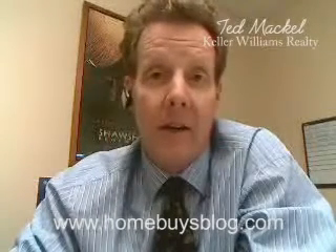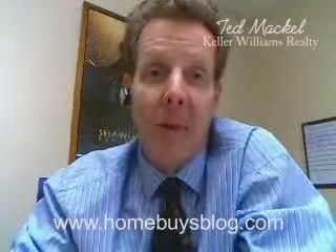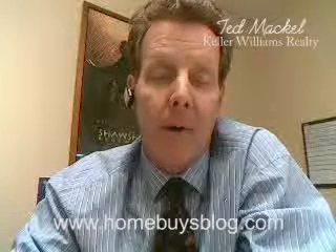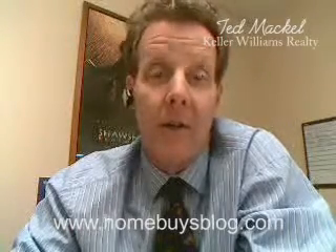I'd be happy to take you out and take a look at whatever you want. The great thing about me is that you can look me up through my profile on Trulia. If you go to my website — www.homebuysblog.com, shown here at the bottom of the screen — my resume is linked right at the top. You can pull my resume and see what I've done around town. Lots of great information there to help you make a choice.